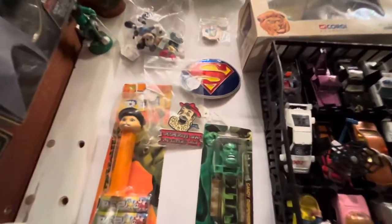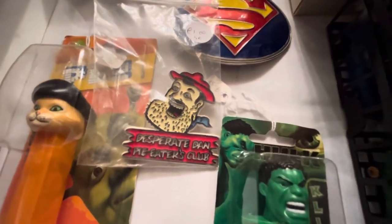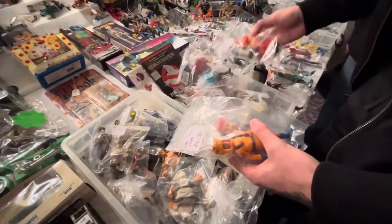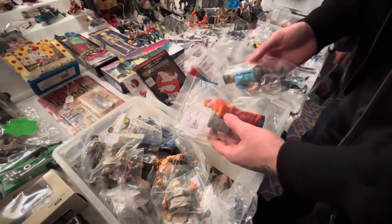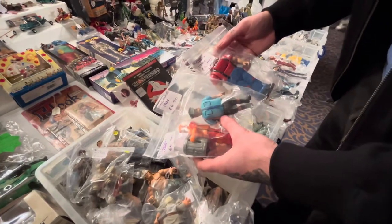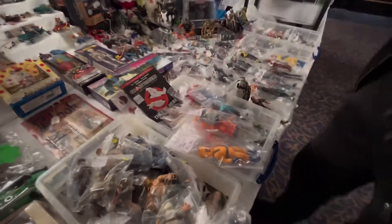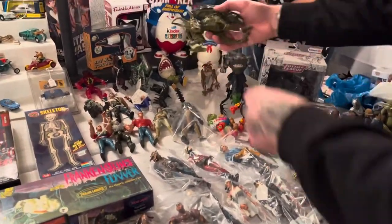I was quite tempted to pick up an enamel pin badge — I am a fan of pies and I am called Dan — but I did pass on this one. I just don't think he's got quite as good a beard as me. On the next stall, they had one of my favourite vintage toy lines of all time: the Ghostbusters toys. These were really cool — they had cool actions, their mouths opened up, they just kind of changed into monsters.